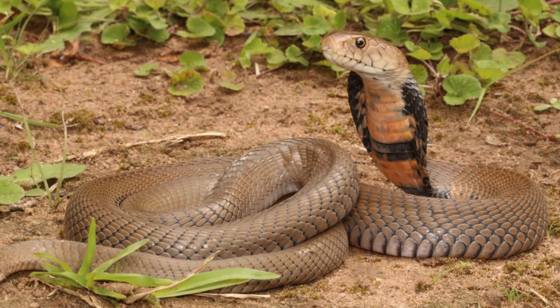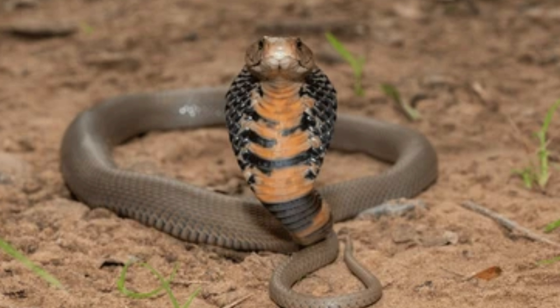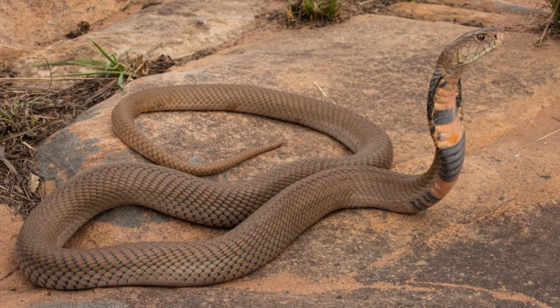Physical Characteristics. The Mozambique Spitting Cobra is a medium-sized snake, typically growing to lengths of 1 to 1.5 meters (3.3 to 5 feet), with some individuals reaching up to 1.75 meters (5.7 feet).